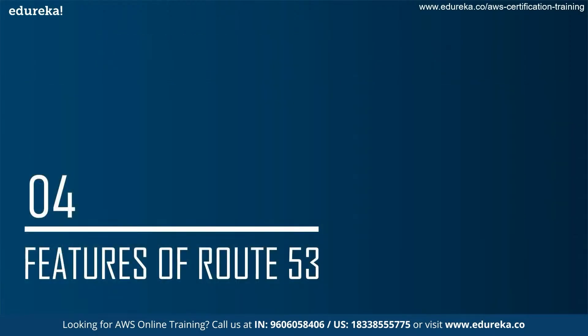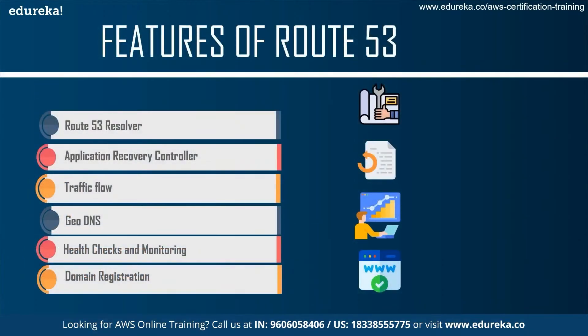Let's talk about some key features of Route 53. The first feature is Route 53 Resolver, which is used to create conditional forwarding rules and DNS endpoints to resolve custom names mastered in Amazon Route 53 private hosted zones. Route 53 Resolver is used mostly when there is a private hosted zone which needs a certain DNS endpoint.